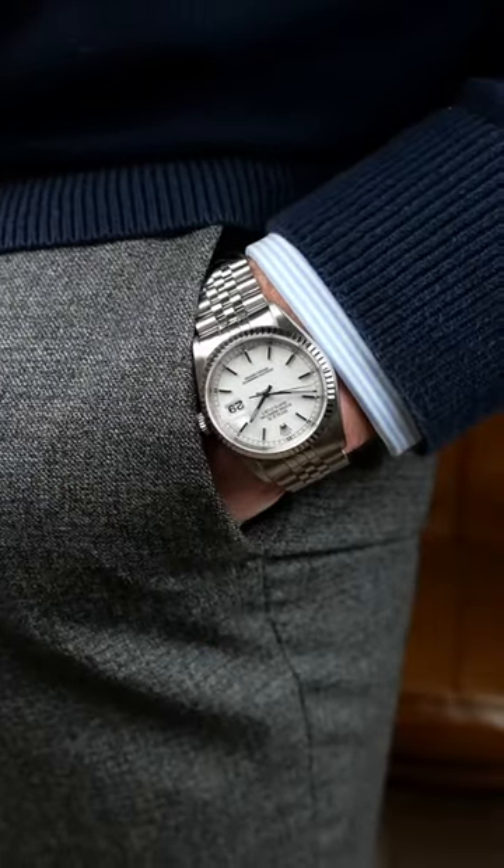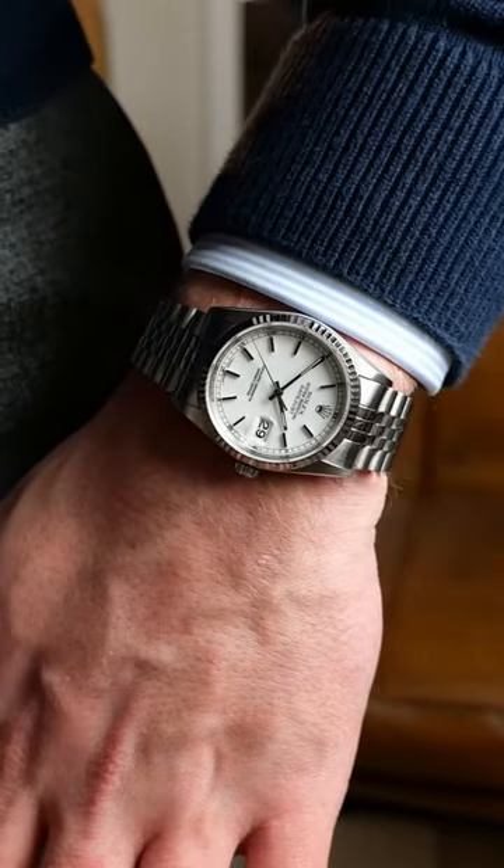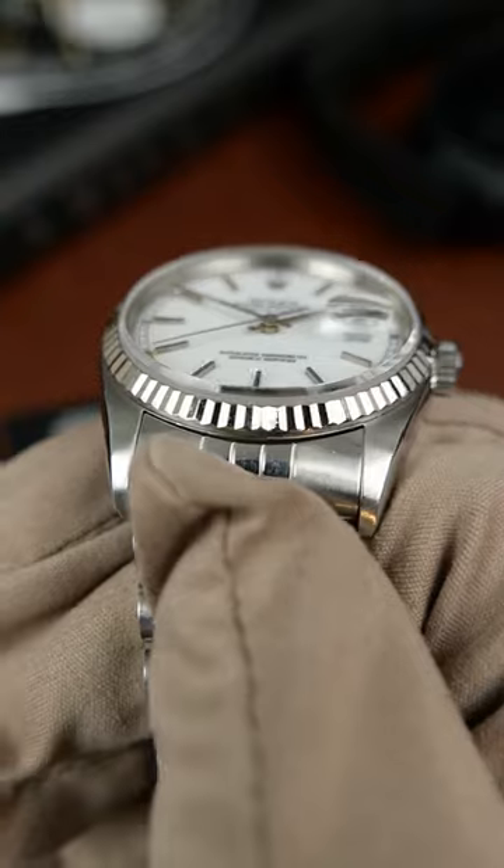Powered by the 3135 calibre and a 36mm case size that looks good universally on everybody's wrist. It's topped with a white gold bezel and sapphire crystal.